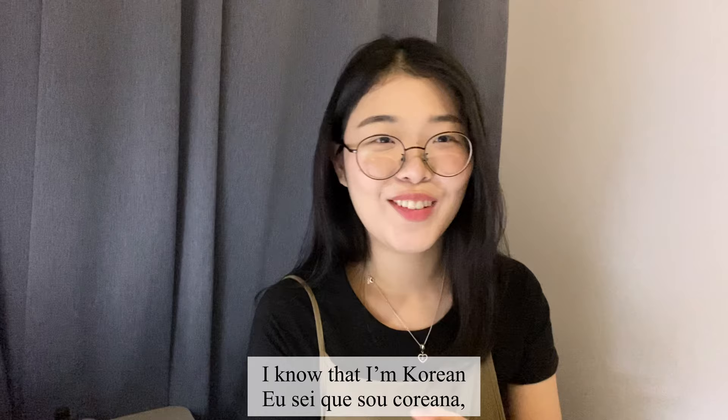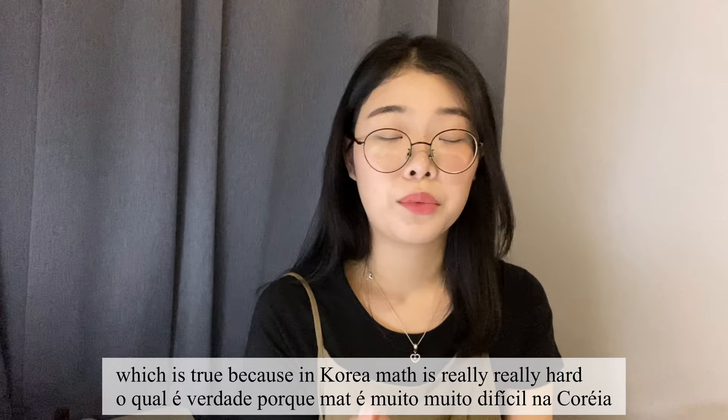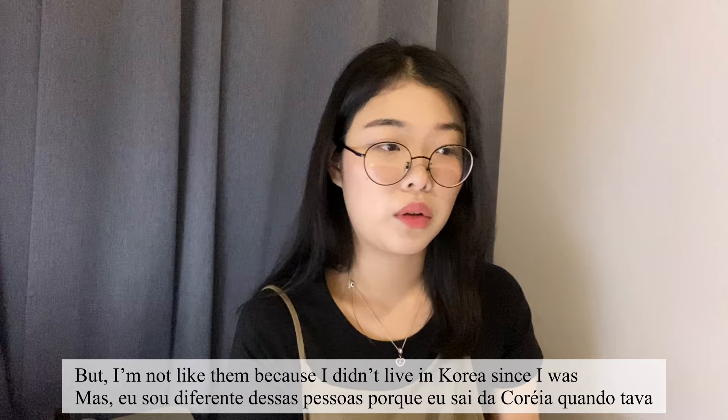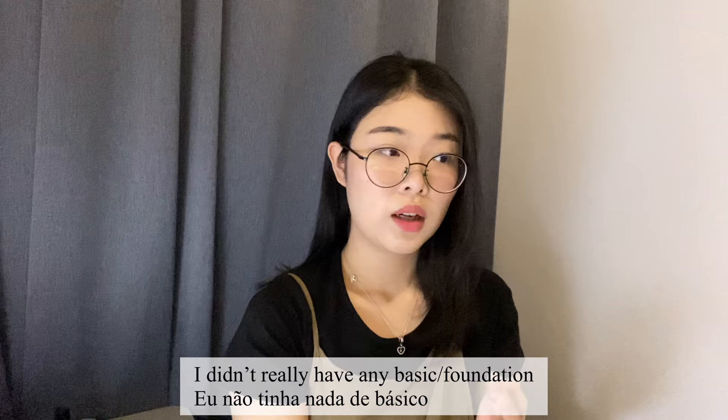I'm Korean and you may think that lots of Koreans are really good at maths, which is true — in Korea, math is really really hard, the questions are hard, everything is on another level. But I'm not like them because I didn't live in Korea since fourth or fifth grade, so I'm not Korean in that part of math.